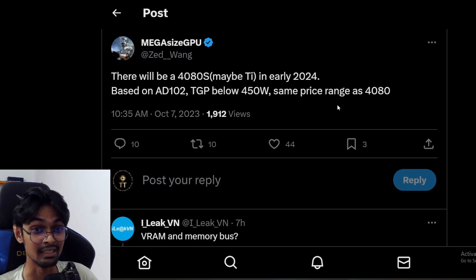It will still be too expensive unless they can prove it's worth it — maybe by adding more VRAM, like 20GB, or a better memory bus like 256-bit or even 512-bit. I'm not sure if they'll go to 512, but they should, actually. We'll see about that.